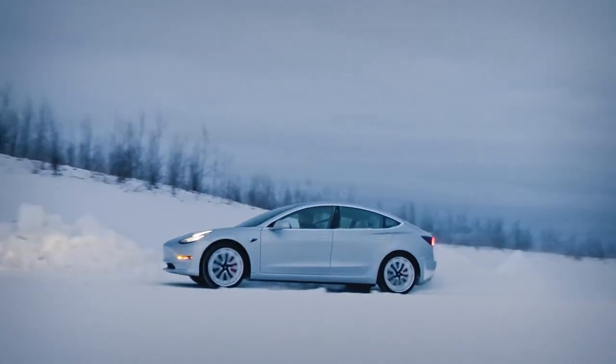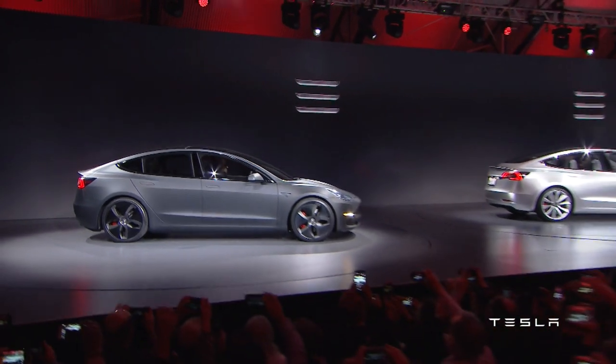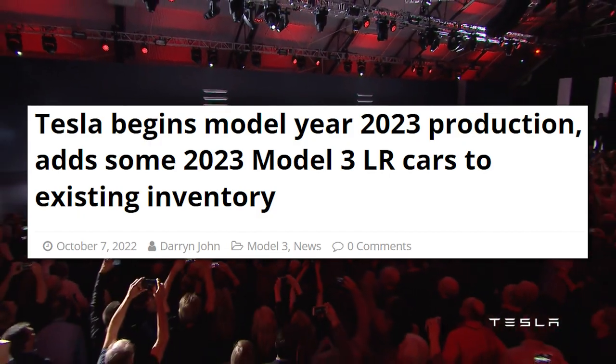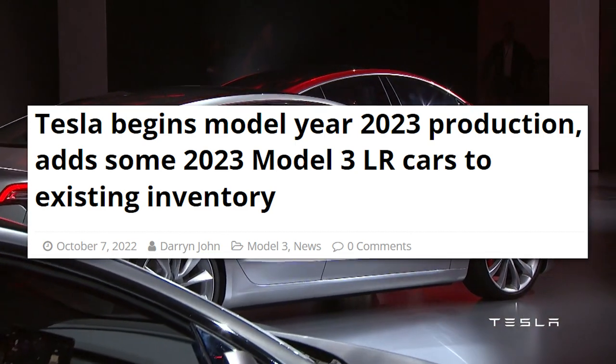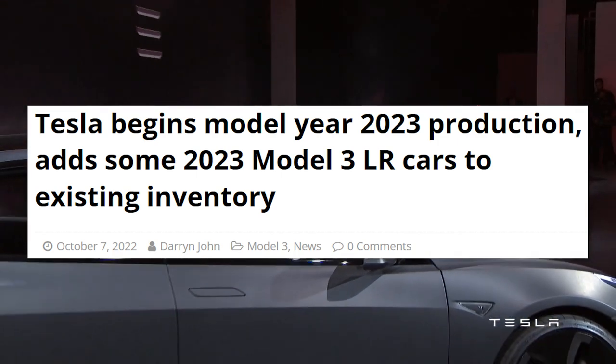The 2023 Tesla Model 3 sedan is here. According to leaked internal communications between Tesla employees, the company has officially switched over to 2023 model year production at the Fremont, California plant as of October 4th.